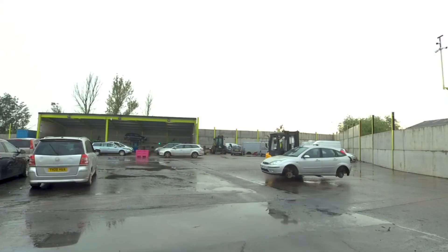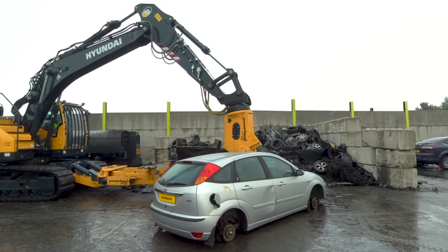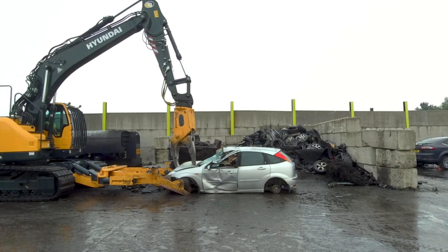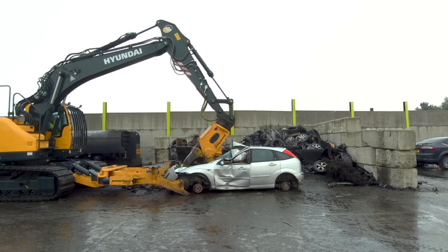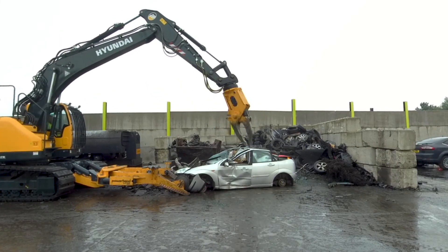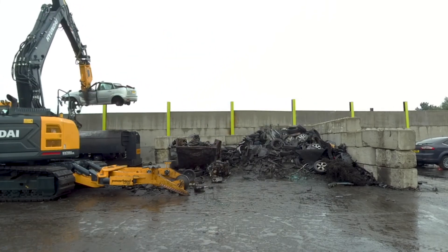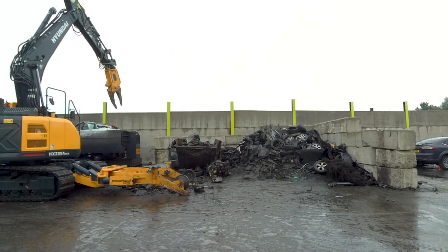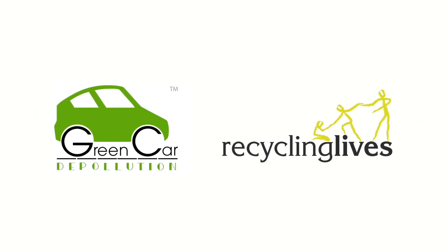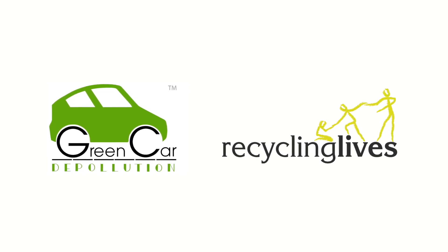The Depol process you've just seen is now complete, but with plenty more cars to get through, it's already started all over again. We hope you've enjoyed our Car Depol 360 video experience, and that you've been able to learn more about how Recycling Lives is able to achieve the ideal balance of efficiency and compliance that makes us the number one car depolluter in the UK. Why not speak to one of our team to find out how we can work with you to get the most competitive price for your cars and car bales?